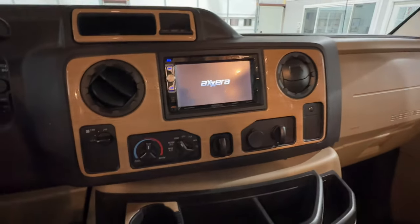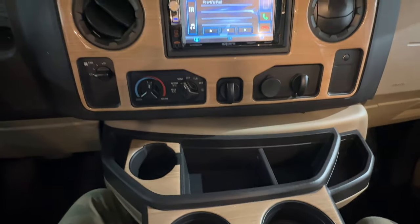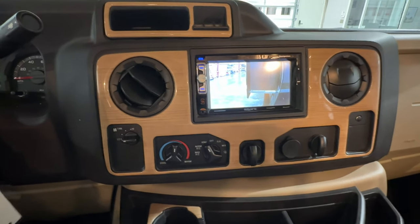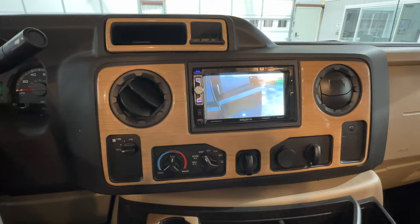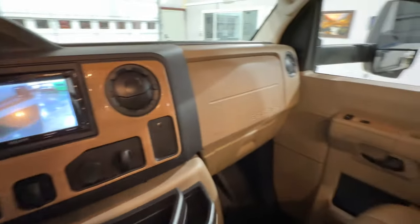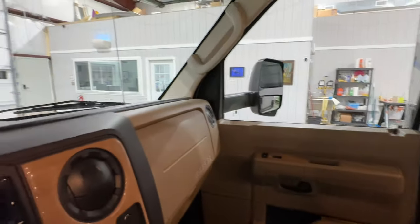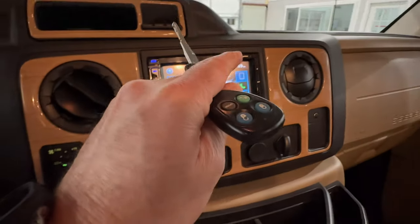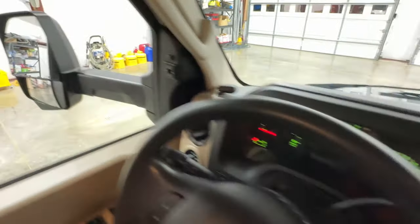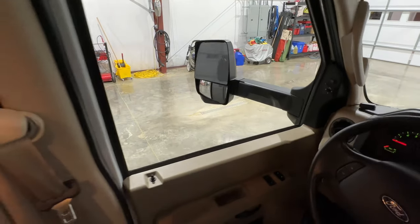It's got Bluetooth for your phone, and lots of cup holders. There's your side camera, and when you put it in reverse you see what's behind you — really nice. It's got comfortable seats, power windows, power locks, and this one's got keyless remote entry, which some of them do not have. It's also got power mirrors and heated mirrors — big mirrors so you can see what's happening.